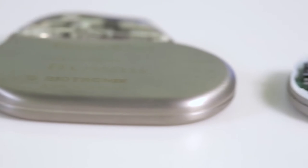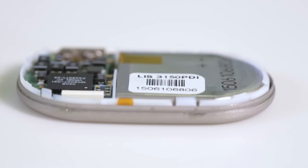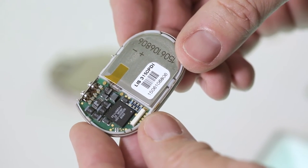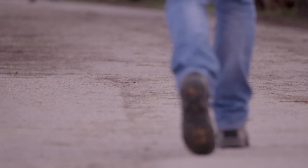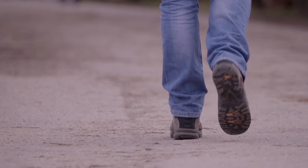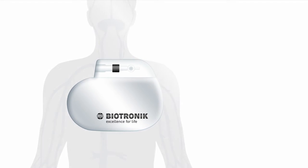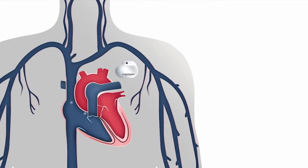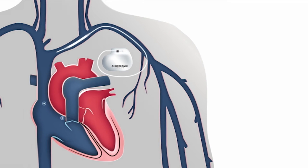Cardiac patients are changing, and the technology we use to treat them needs to change too. Today, a patient receiving a cardiac implant is as likely to be an active 50-year-old expecting to return to a physically demanding lifestyle. Biotronic's closed-loop stimulation technology allows these patients to return to their previous lifestyle with the same cardiac function during physical activity.